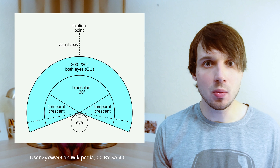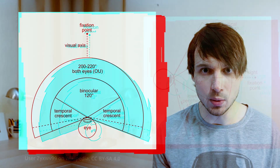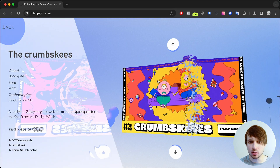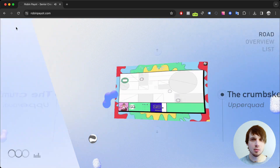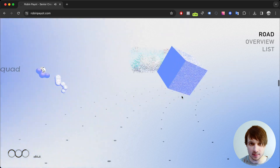Humans have a slightly over 210-degree forward-facing horizontal arc of field of view, and the vertical range is about 150 degrees. We can move left or right, up and down, forward and backward, move various objects on these same axes and arrange them in a 3D space around us — and yet we spend our days poking a flat rectangle the size of a passport.